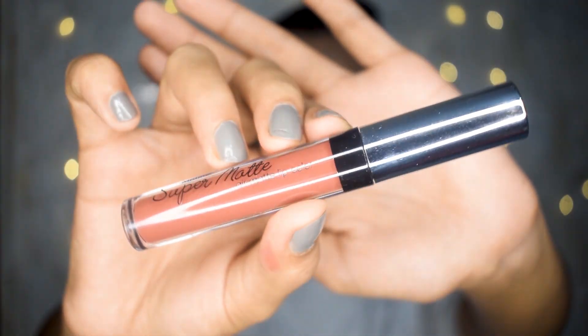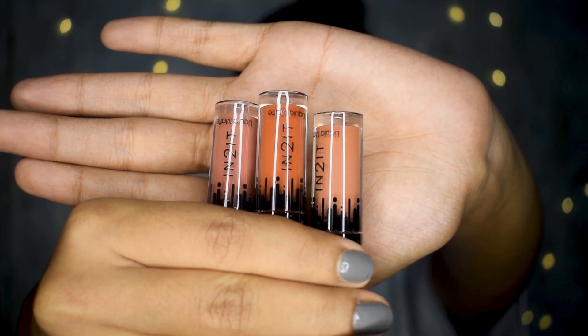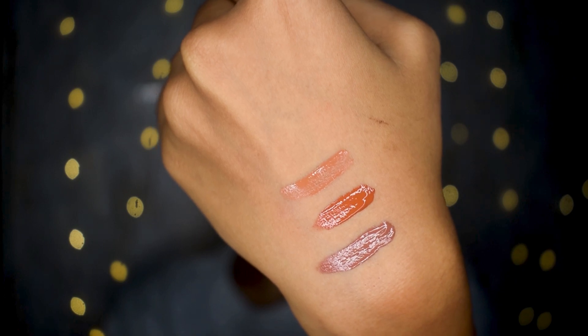Next I have the Misteen Super Matte Air Matte Lip Color — a nice brown nude color. It says air matte so I assume it'll be very light on the lips. After that, I have three products from a brand called Into It — liquid matte lipsticks available only in mini size, which seems to be the only size they make. I got three shades: one called Remember, one called Pick Me, and one called Perfectly — two nudes and one dark orange color.